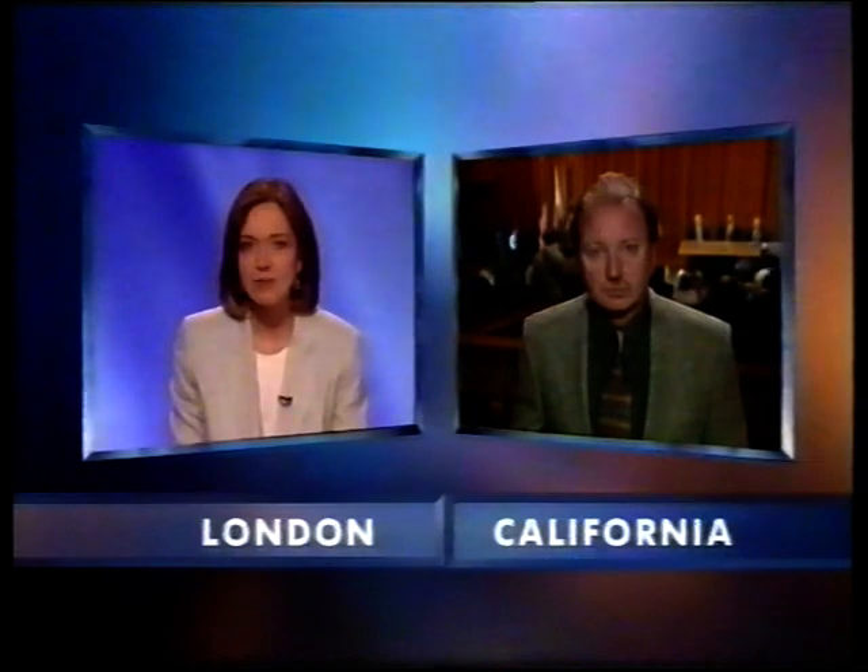The announcements today will include other important discoveries, and the press conference is just about to begin. Leo Enright, thank you very much indeed.